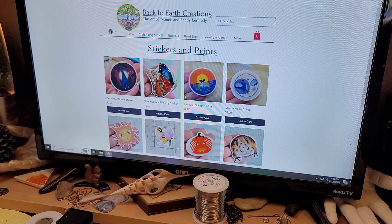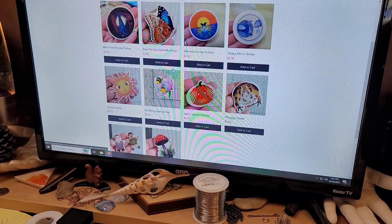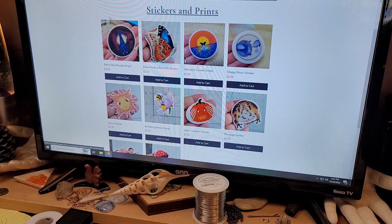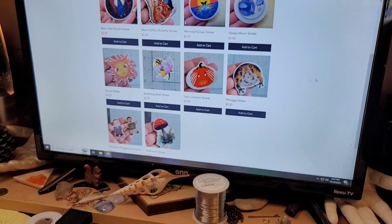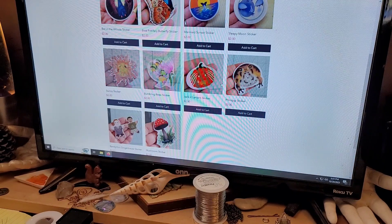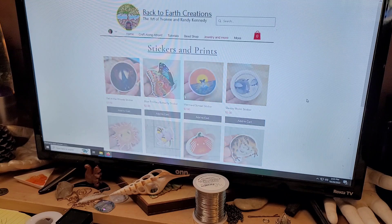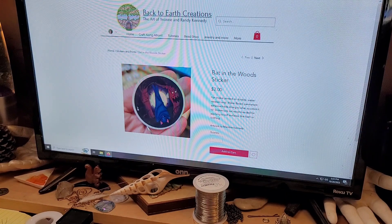One of the things that is new in our shop is our sticker and print page, which you can find under Jewelry and More in the drop-down menu. All of these are artwork by my niece Maddie — though I drew one of them. She does all of the beautiful artwork. We have stickers that we've sent out in previous months' Craft Along Kits, so if you wanted some more stickers. This one hasn't been in a Craft Along Kit — she just did that one, which I thought was really cool. I absolutely love that whole vibe.